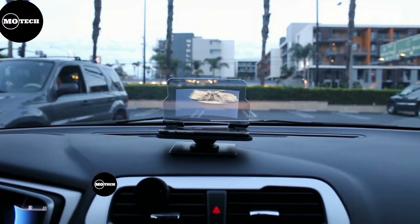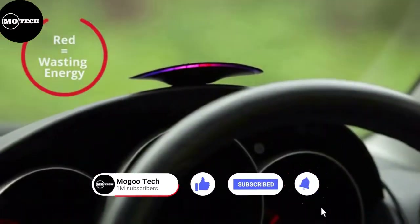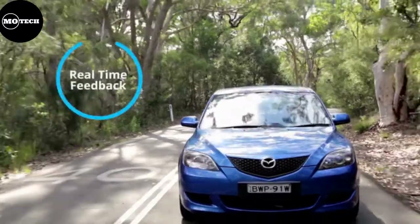If you haven't subscribed to our channel yet, please do so. Like, share, and hit the notification bell icon so that you don't miss our future uploads. Let's begin.